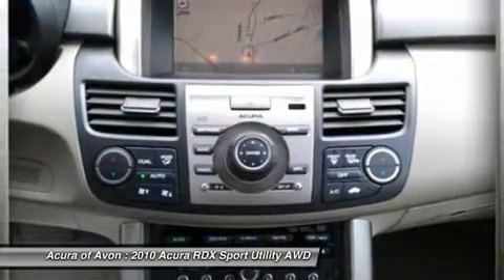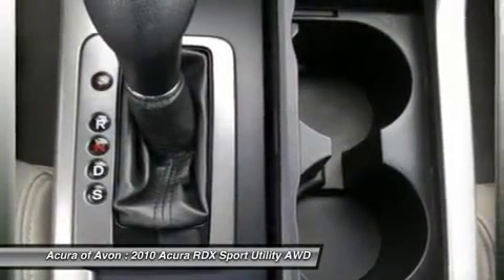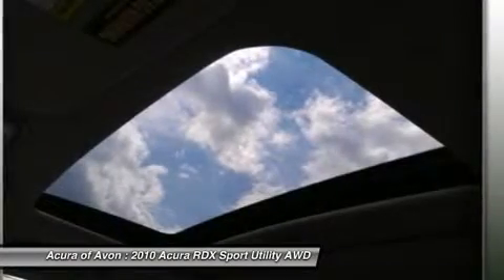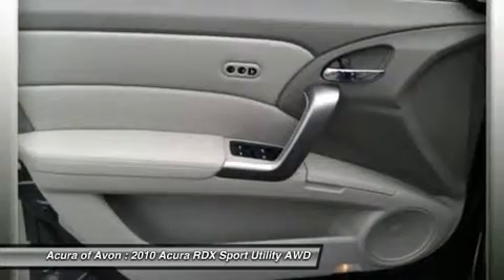A great time to buy — this RDX is priced $700 below NADA Retail. Buy with confidence: CARFAX 1-Owner. All preowned vehicles are covered by the Lorensen Advantage, including extended warranties and free services. For more information go to www.acuraofavon.com. Pricing analysis performed on March 27, 2013.